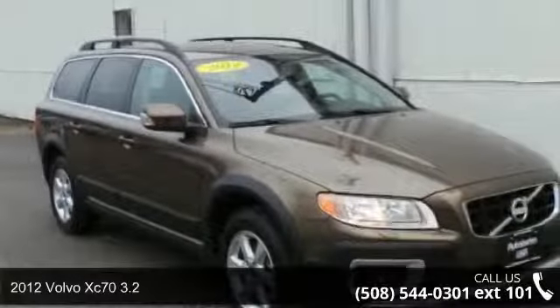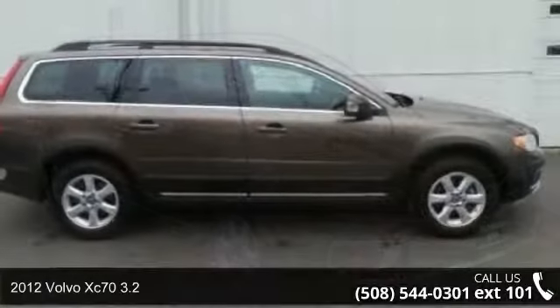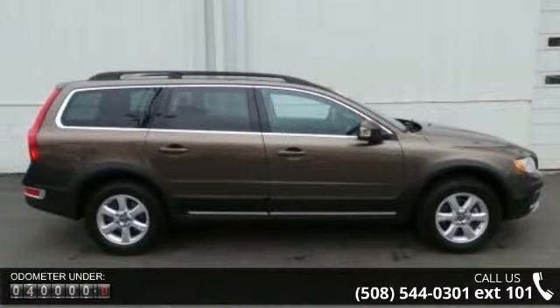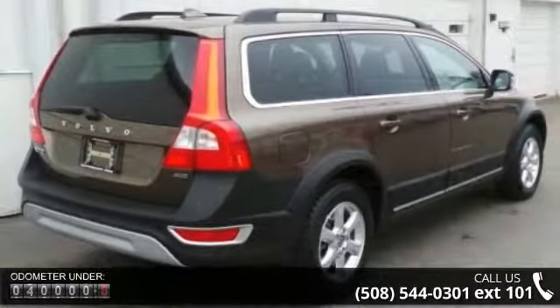Arrive in style with this 2012 Volvo XC73.2. If you are looking for a first-class ride, you have found it. This vehicle comes with a reliable 6-cylinder engine connected to a smooth shifting automatic transmission.